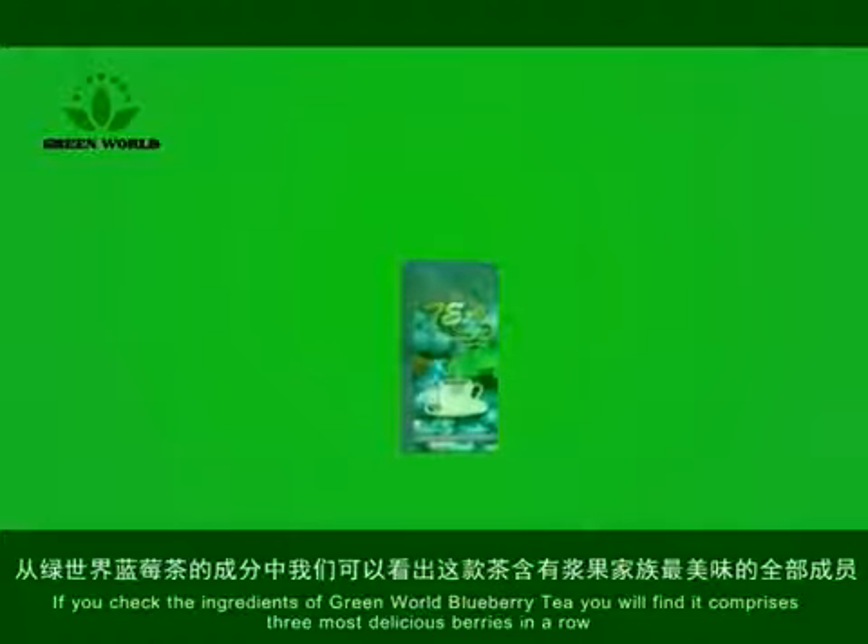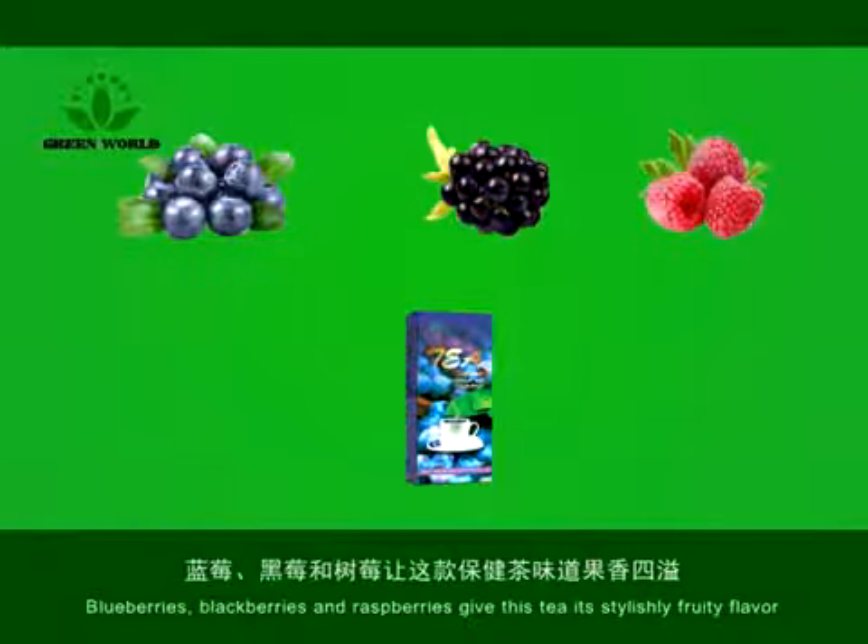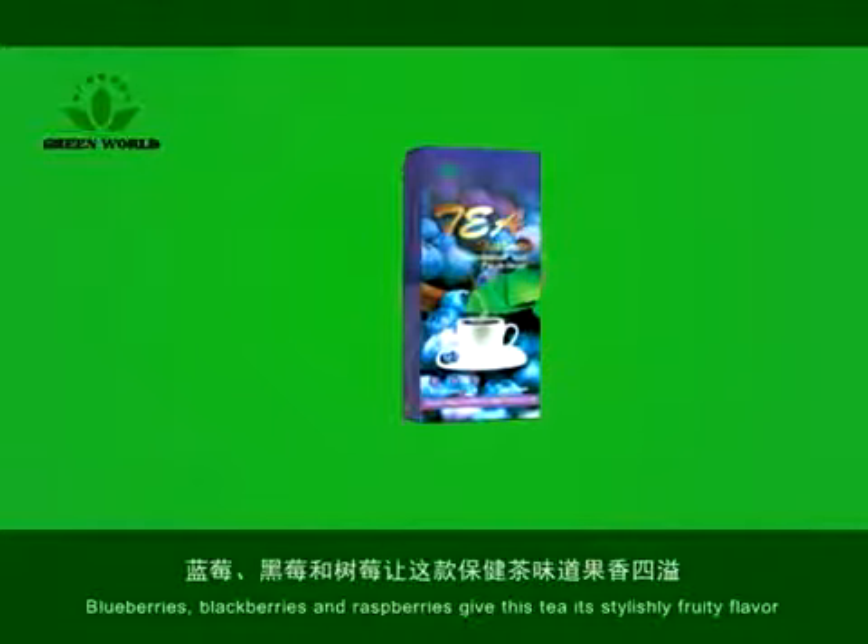If you check the ingredients of Green World Blueberry Tea, you will find it comprises three most delicious berries in a row. Blueberries, blackberries, and raspberries give this tea its stylishly fruity flavor.